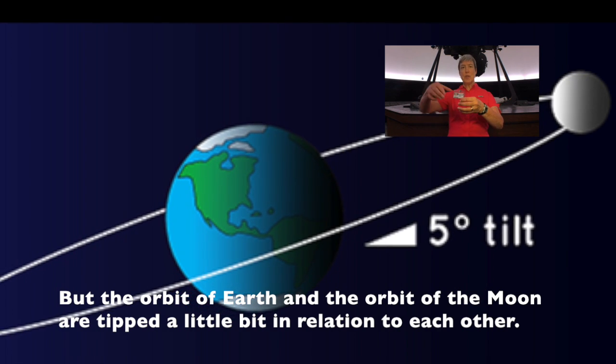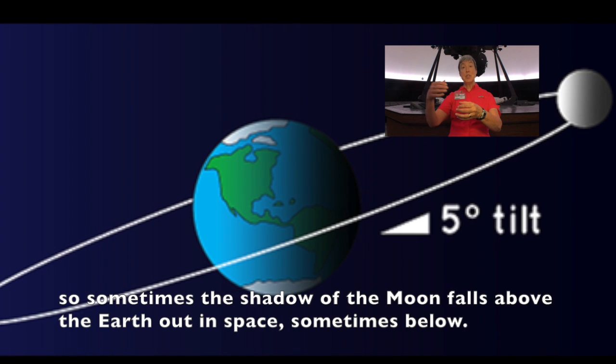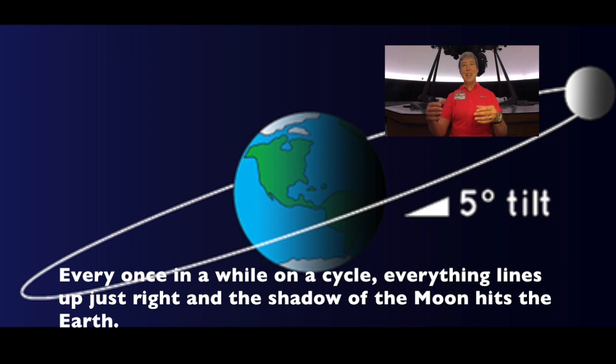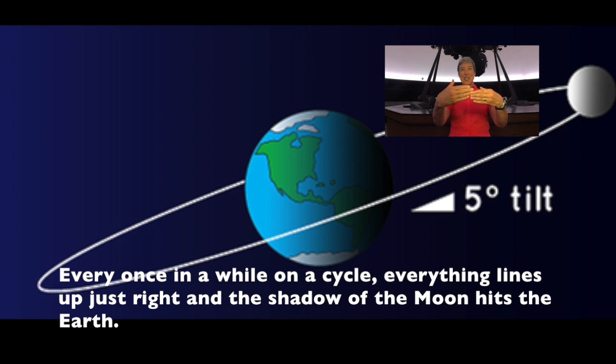But the orbit of Earth and the orbit of the moon are tipped a little bit in relation to each other, so sometimes the shadow of the moon falls above the Earth out in space, sometimes below. Every once in a while on a cycle, everything lines up just right, and the shadow of the moon hits the Earth.